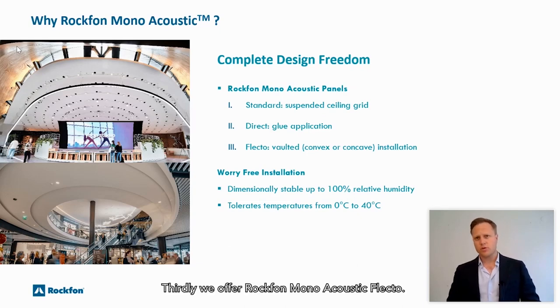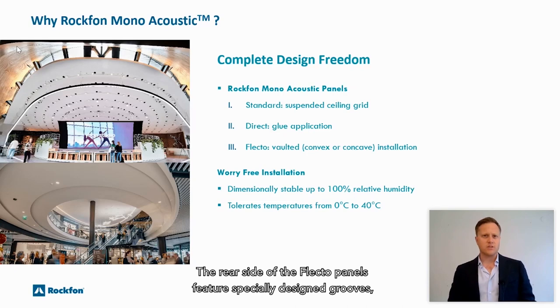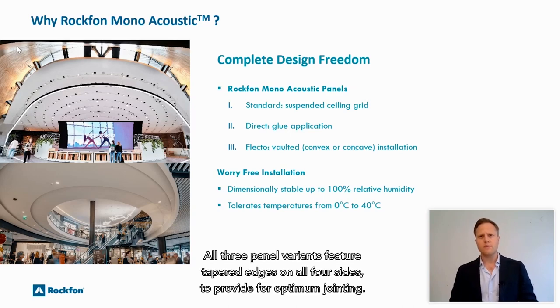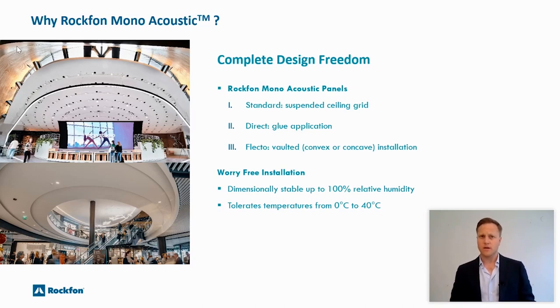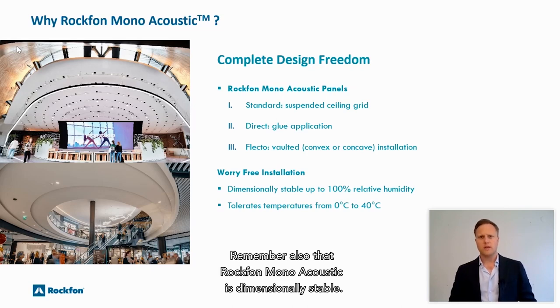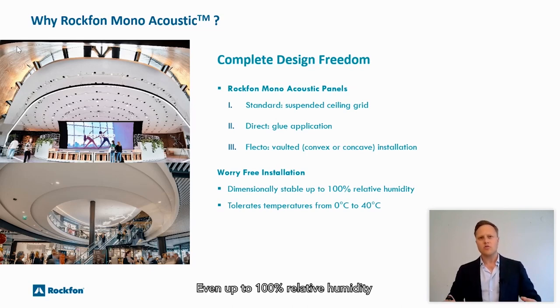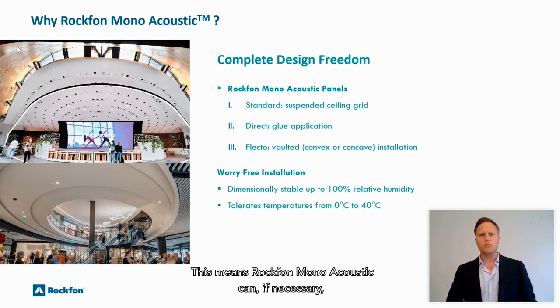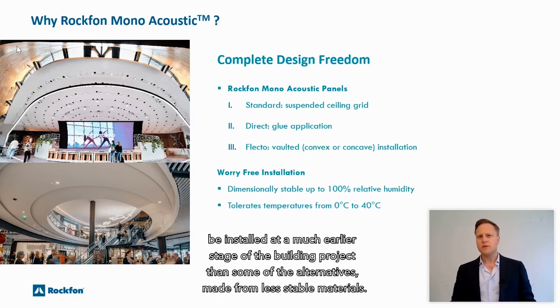Thirdly, we offer Rockvon Monoacoustic Flecto. The rear side of the Flecto panels feature specifically designed grooves that allow for vaulted — that is, convex or concave — installation. All three panel variants feature tapered edges on all four sides to provide for optimum jointing. Rockvon Monoacoustic is also dimensionally stable even up to 100% relative humidity and can tolerate temperatures ranging from zero to 40 degrees Celsius, meaning it can be installed at a much earlier stage of the building project than alternatives made from less stable materials.